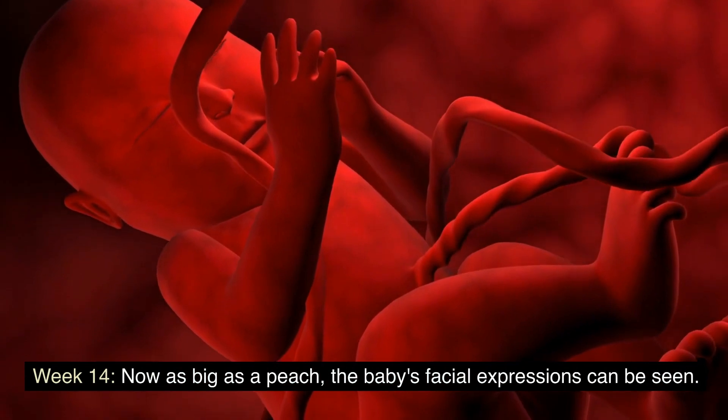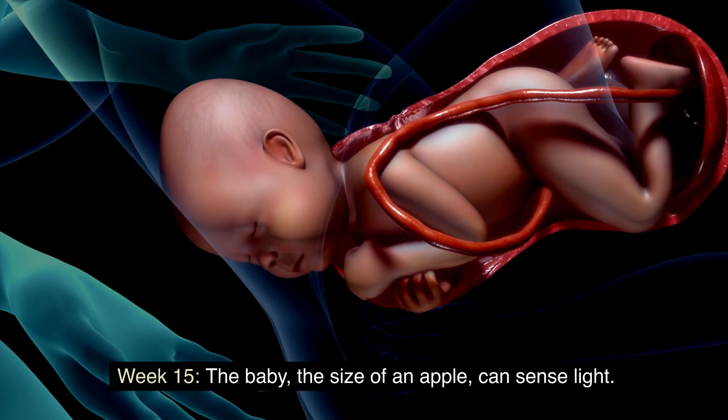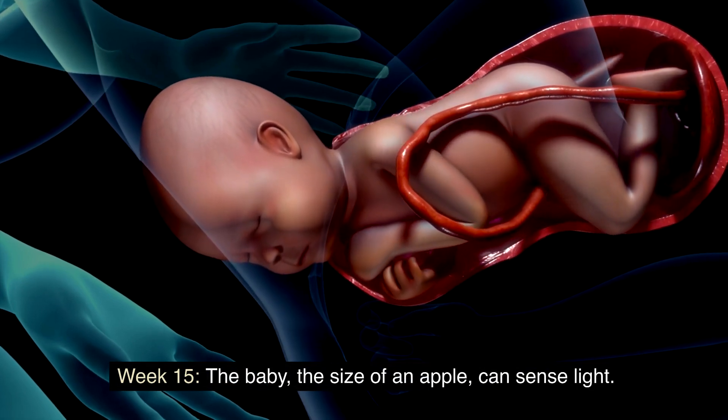Week 14: now as big as a peach, the baby's facial expressions can be seen. Week 15: the baby, the size of an apple, can sense light.